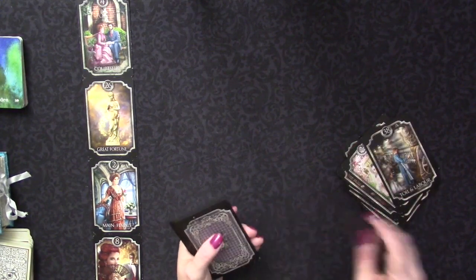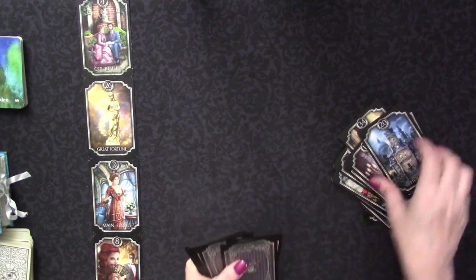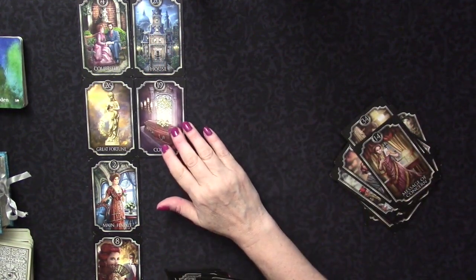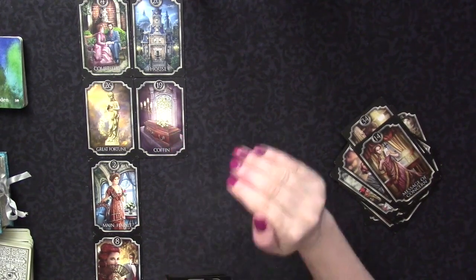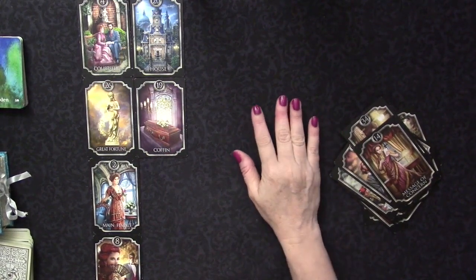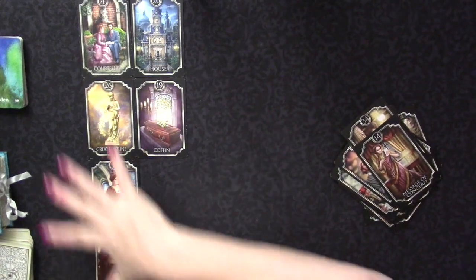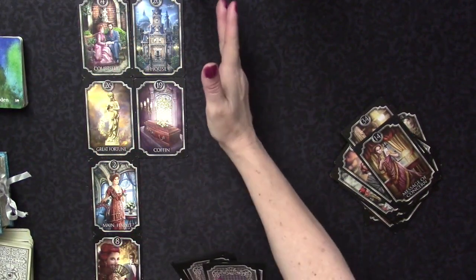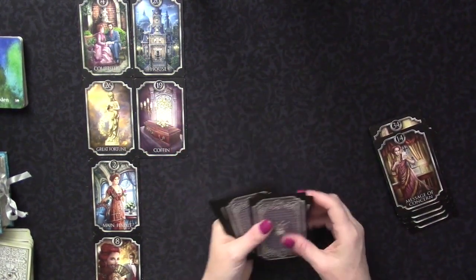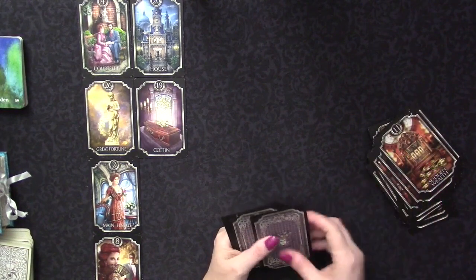You keep going through the deck looking for master numbers. If it's not a master number, you skip it. When you find one - for example, the house is a master number - you pull that card and the next card. Now if the next card is the coffin, that is a stop card, so you don't pull another card. That's the message, and then it stops - it's almost like a new section, a new message, starts up.